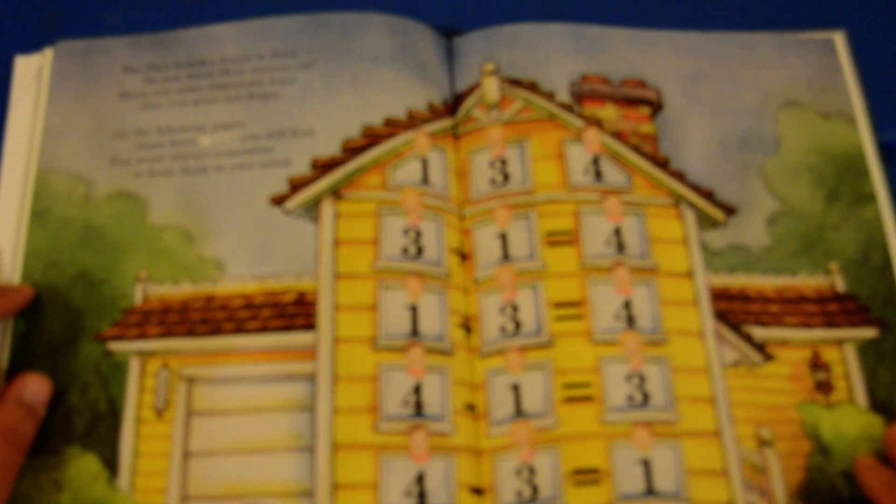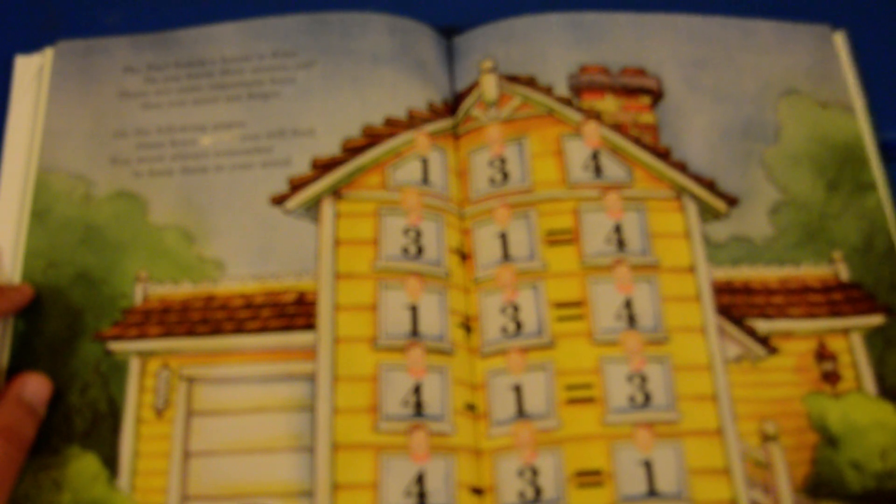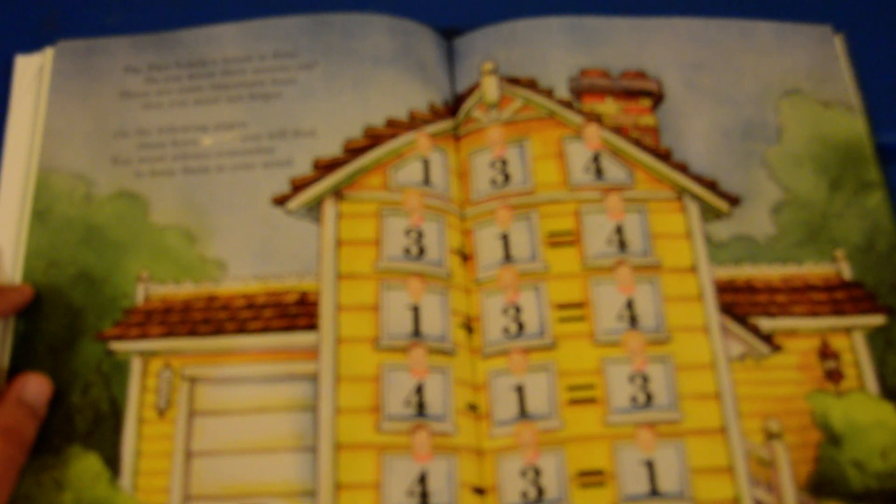The fact family's house is done — do you know their secrets yet? There are some important keys that we must not forget. On the following pages, these keys you will find. You must always remember to keep them in your mind.